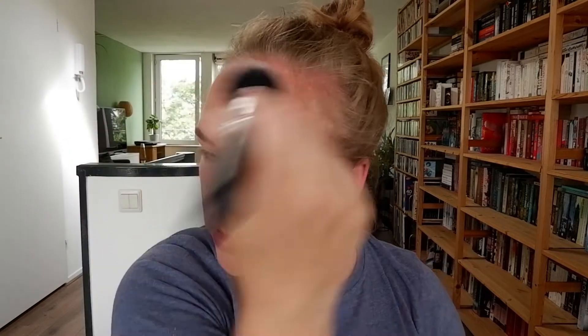Moving on to bronzer: this is the ColourPop Coconut Beach Bronzer. It's okay — it's a nice one for summertime but I think it's a bit too dark for other times of the year. ColourPop products usually don't come with a lot of product, but this is still seven grams, which is a little better than the face powder with only five grams. It gives me a bit more color and ties everything together, but it's not my all-time favorite bronzer.